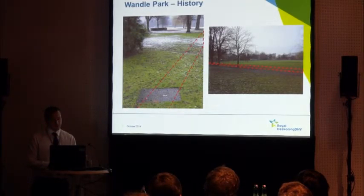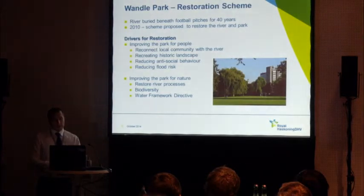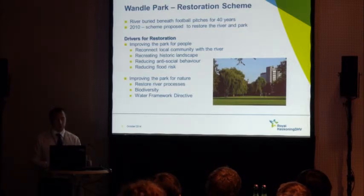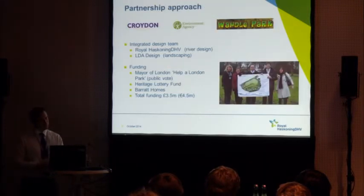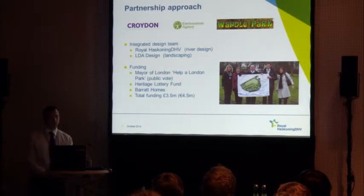There was talk of restoring the river for quite some time, but in 2010 an initiative to restore the park really began to gain momentum by Croydon Council and the Environment Agency. There was an agreed set of drivers for restoring the park — a real desire among the council, the EA, and local people to improve the park both for people and for nature. A project team was pulled together led by Croydon Council, in partnership with the Environment Agency and the Friends of Wandle Park.